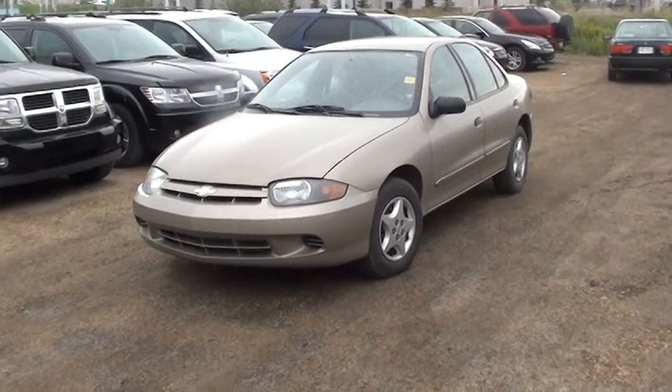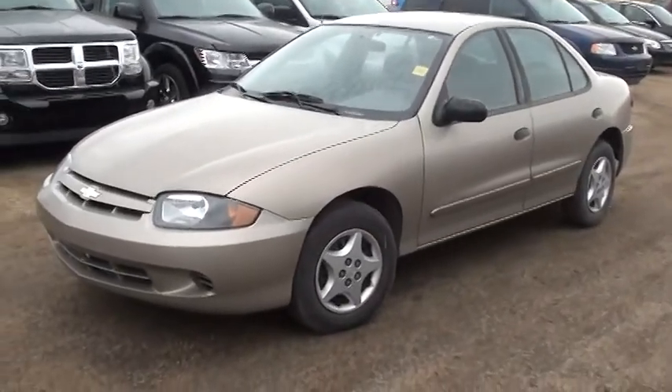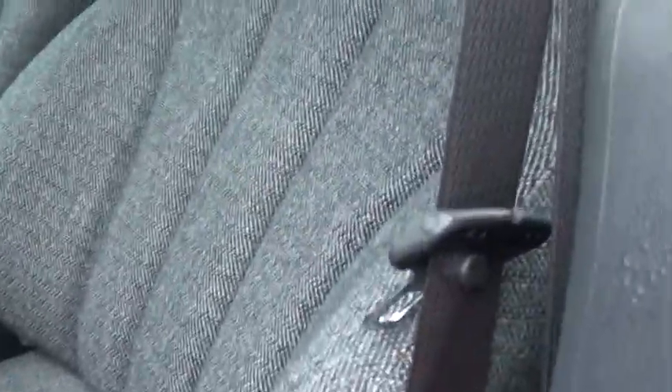Hey Heather and Tanner, here is the vehicle you inquired about — a 2005 Chevy Cavalier. Give you a chance to look at the inside here. The interior is actually in very good condition; I really don't see any tears at all in the fabric.